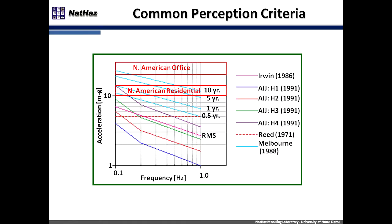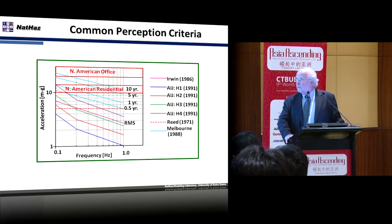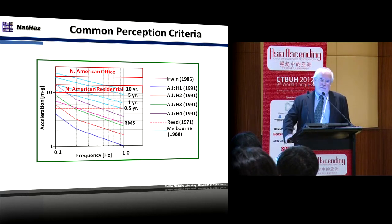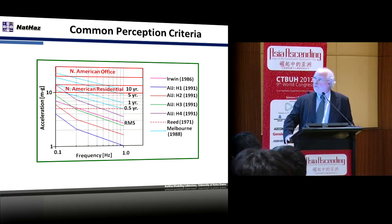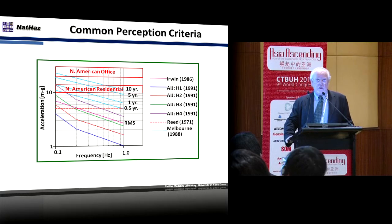The standard that we judge most of the buildings by is the RMS acceleration response. Depending on the frequency of the building, there are various levels of acceptable RMS response. Other firms have other criteria that may be acceptable, and it varies also for office or residential or other types of uses. This is a criteria that, when you're doing the preliminary design — conceptual design of the tower — you want to be able to zero in on an acceptable criteria and at least be in the ballpark.